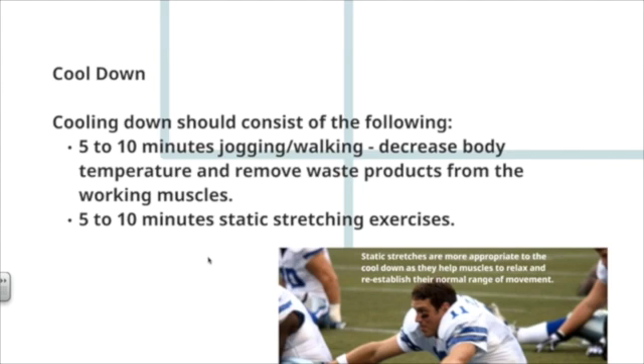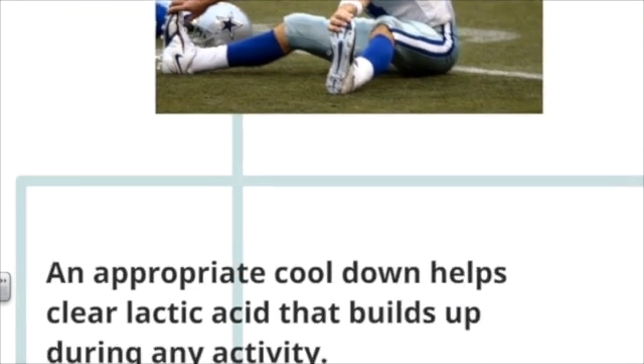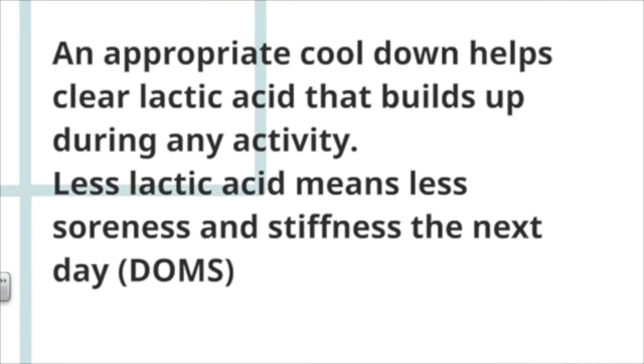The cool-down should consist of 5 to 10 minutes of light aerobic activity such as jogging or walking, which decreases body temperature and removes waste products, especially lactic acid, followed by 5 to 10 minutes of static stretching. Static stretches are more appropriate for the cool-down than dynamic stretching, as they help muscles relax and re-establish their normal range of movement. An appropriate cool-down helps clear lactic acid that builds up during activity, especially anaerobic activity — less lactic acid means less soreness and stiffness the next day, known as DOMS or delayed onset muscle soreness.